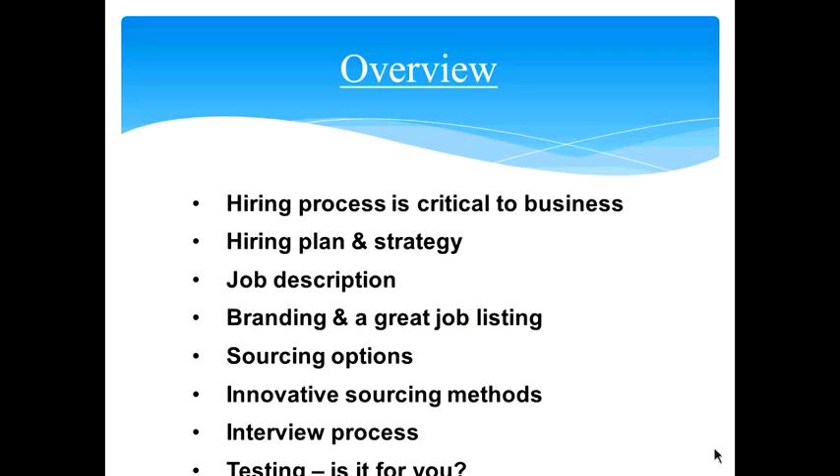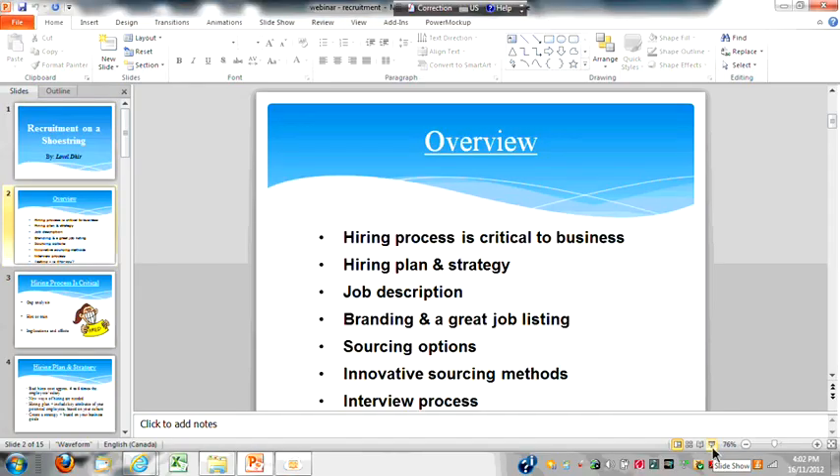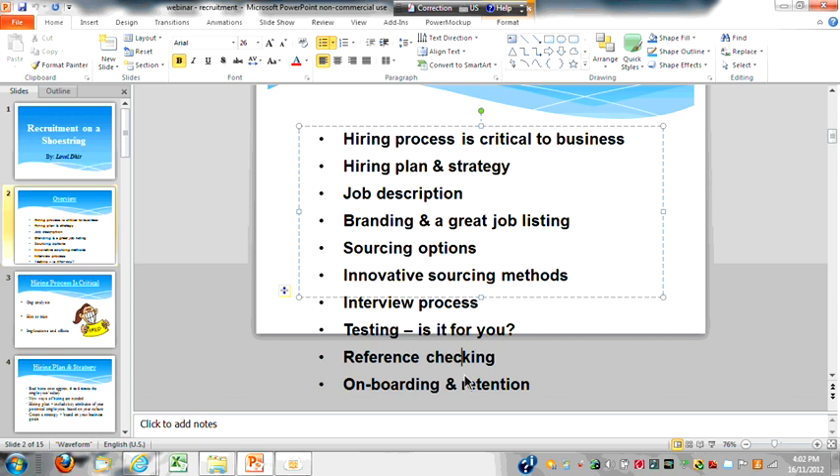We are going to go over the hiring process and why it is critical, how to make a hiring plan and strategy, the importance of job description, branding, and a good job listing, different sources for sourcing new candidates, innovative sourcing methods, the interview process, testing and whether it is for you, reference checking, and onboarding and retention.